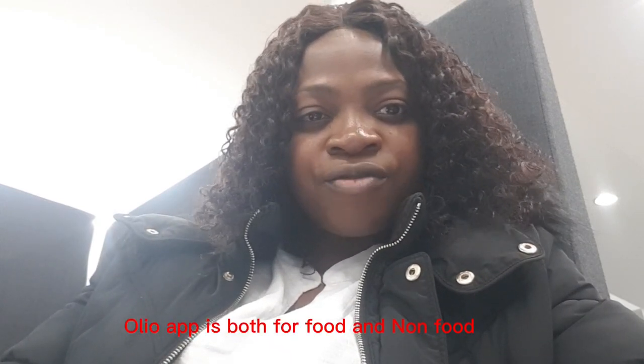OLIO — O-L-I-O — is an app. I'll be writing it down in the description. If you are living in any part of the UK, that app is for you. I got my sitting room chair from it; the dining set was from Facebook. A lot of food stuff, like the pastry I posted yesterday, was from there. In that app, there is a section for non-food and a section for food, so you click on whichever you like.